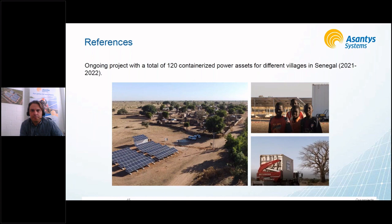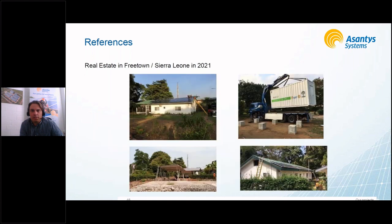This is one of our projects in the mining sector, where we provide solar energy and backup power for real estate at a lithium mine in Sierra Leone.